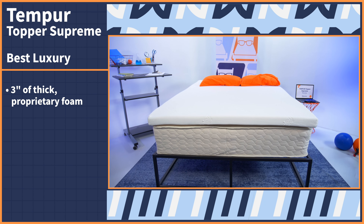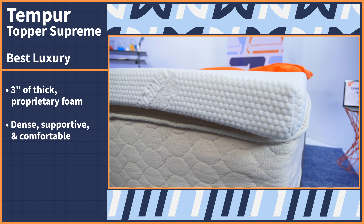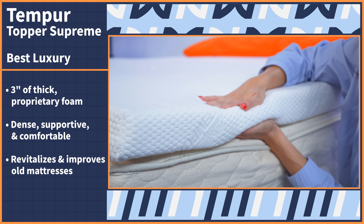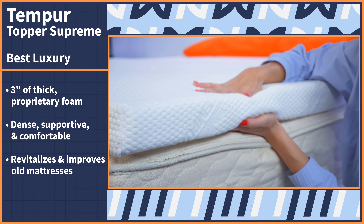Even if you don't live the most luxurious life ever, that doesn't mean that you can't sleep in style. Level up the surface of your bed by adding the Tempur Topper Supreme by Tempur-Pedic — it'll have you at least sleeping like the rich and famous. With this topper, you get three inches of Tempur-Pedic's thick proprietary foam. It's dense, supportive, and extremely comfortable, and it quickly revitalizes an old mattress or greatly improves the feel of one that's already uncomfortable.